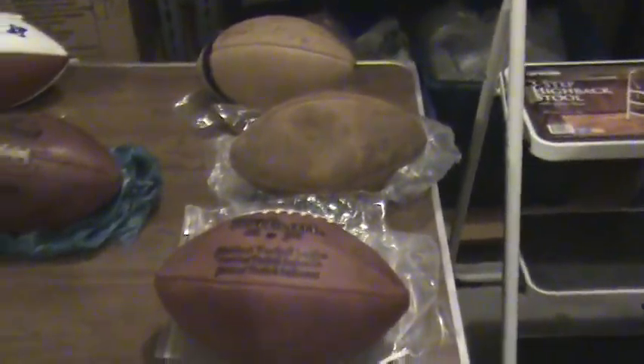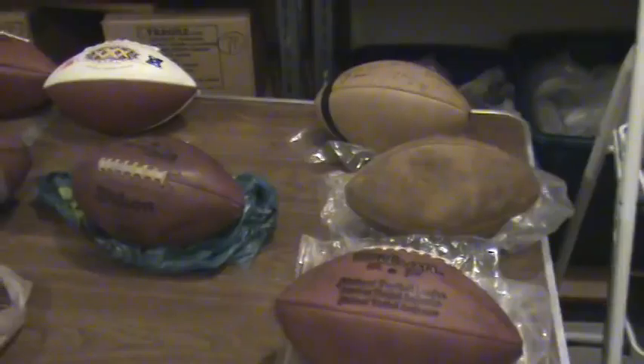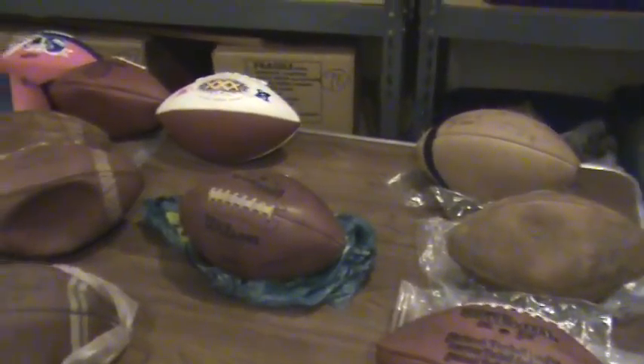Welcome back, Giants fans. We're on box number eighty-three, continuing with footballs. This table is filled with footballs that are going to go back into box number eighty-three.